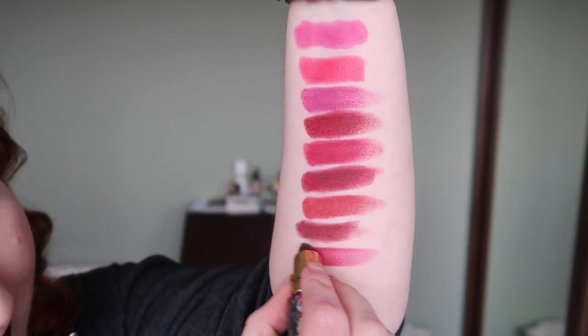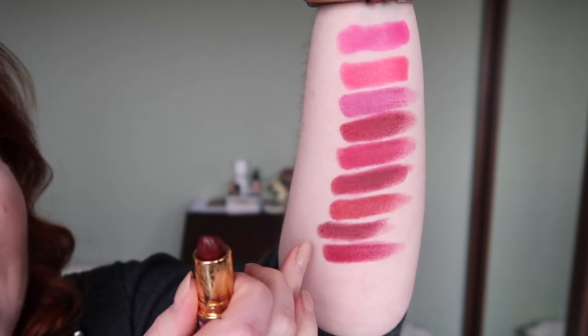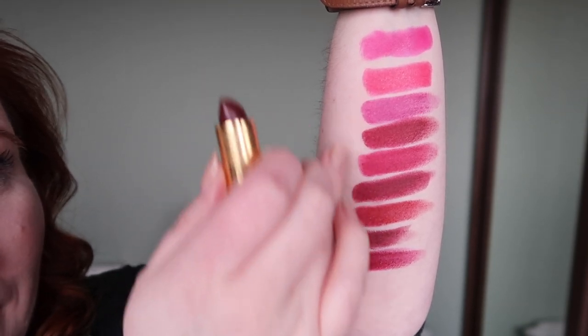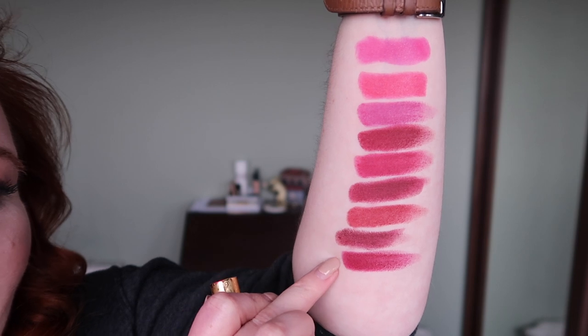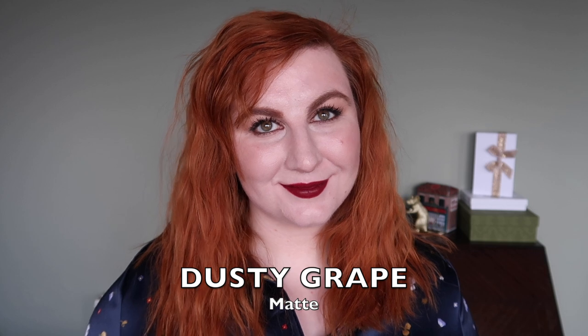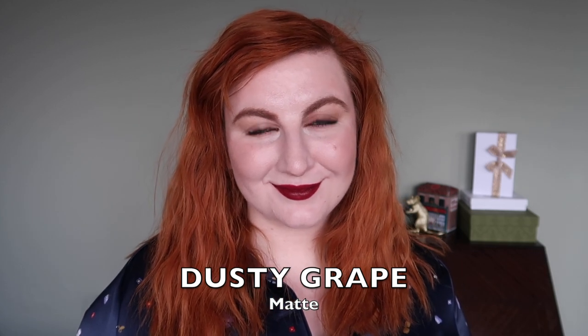Moving from browny burgundies into purple burgundies. First is from the Tempting Fate collection — the shade Dusty Grape. Although it looks quite dark in the bullet, it's not quite as dark as some others — more of an entry-level purple burgundy. It's almost more in common with the pinkier tones. I'm a little bit conflicted with Dusty Grape — I like the shade but I don't know if I love it. The beautiful packaging makes me less inclined to declutter it, but I'm going to put it to one side for now.